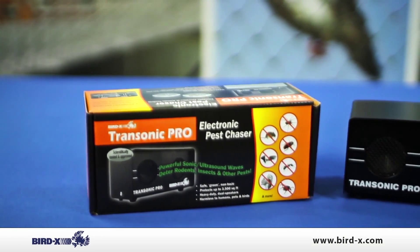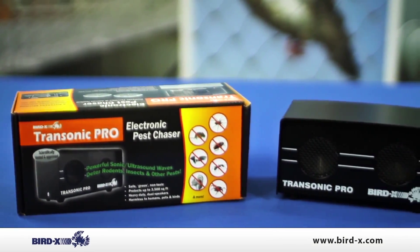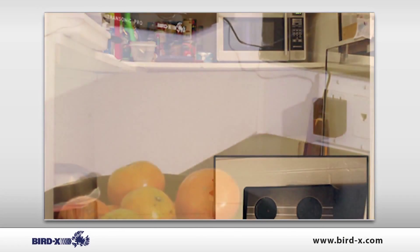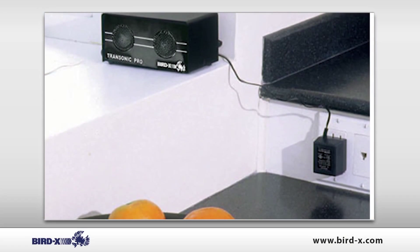The Transonic is a safe and effective way to repel pests from your property including mice, fleas, ticks, ants, spiders and cockroaches.